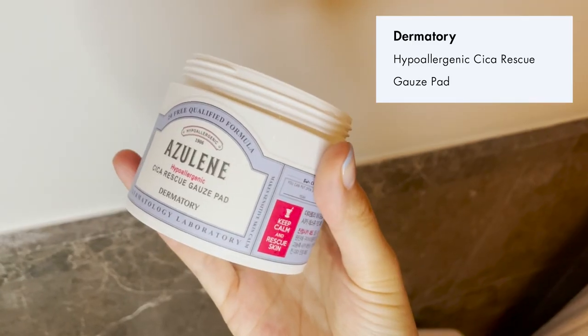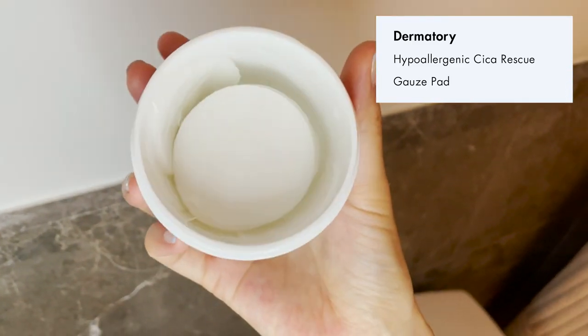After your essence step, if you're looking to pamper yourself and have a little self-care session, I highly recommend the Dermatory Azulene Cica pads. They're saturated in cica, which is a popular ingredient in Korea meant to calm and soothe your skin. You can place these little gauze pads anywhere — on dry patches, red or irritated areas, or areas with fine lines — and pat the serum all over. You could even use them as a replacement for the essence step. These are hugely popular in Korea and I can totally see why.